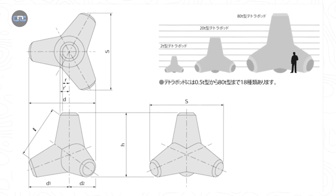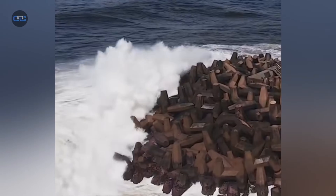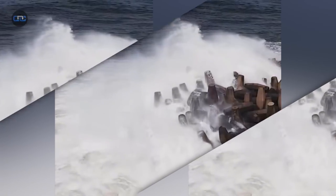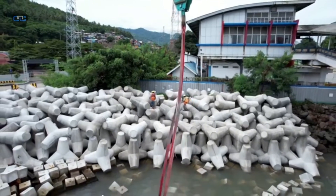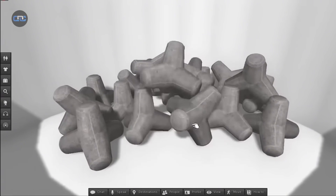Their shape was not a whim. Each leg is oriented in such a way that, when stacked, the blocks interlock, forming a stable, interwoven wall that does not shift easily. Unlike solid, straight walls that are prone to cracking or catastrophic collapse, tetrapods are designed to convert the direct, sledgehammer blow of a wave into chaotic turbulence, dissipating its destructive force.